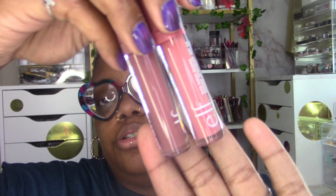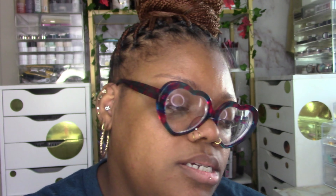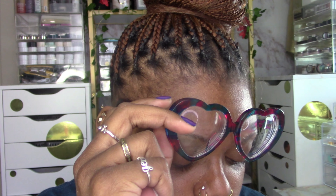Elf released new lip glosses called the Sun Boss glosses — they have SPF 25 in them. I love the idea of lip products with SPF. I picked up two shades. The first one is called Pink Me Girl — Elf's shade names on the packaging are some of the worst, they sometimes don't even put the name on the packaging or they use a clear sticker. Annoying. And then the next one is called It's Your Mauve.